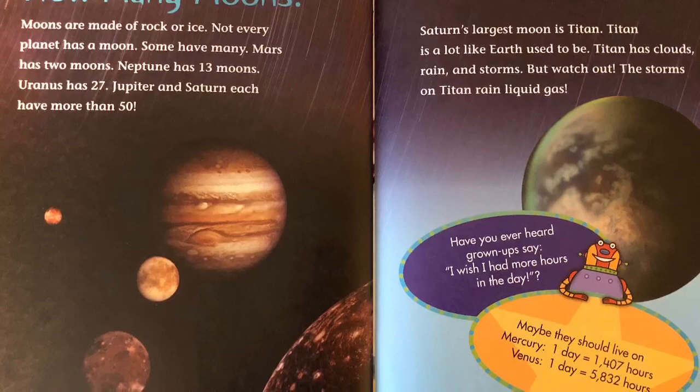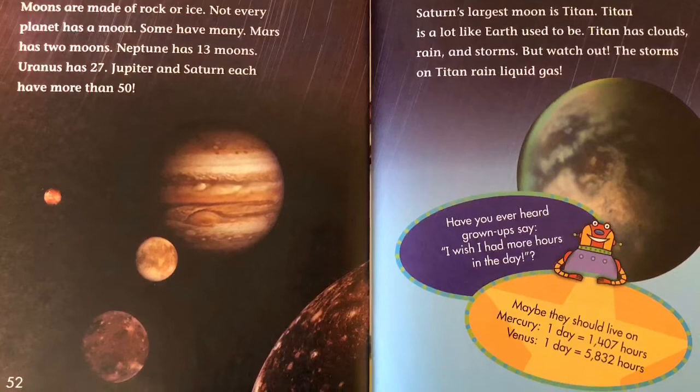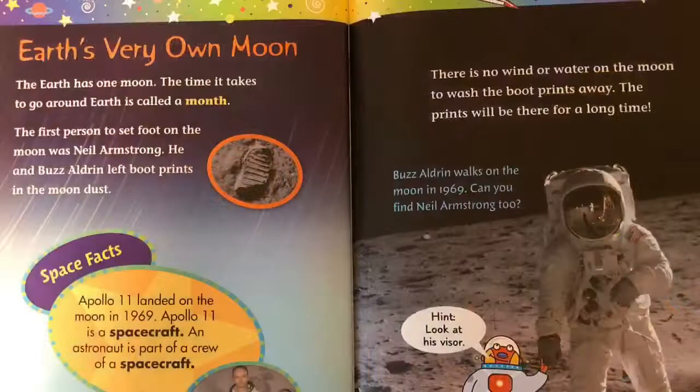Have you ever heard grown-ups say, I wish I had more hours in the day? Maybe they should live on Mercury, where one day equals 1,407 hours. Or on Venus, where one day equals 5,832 hours.